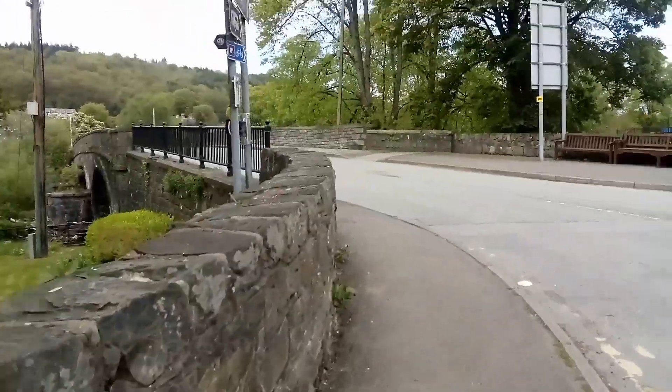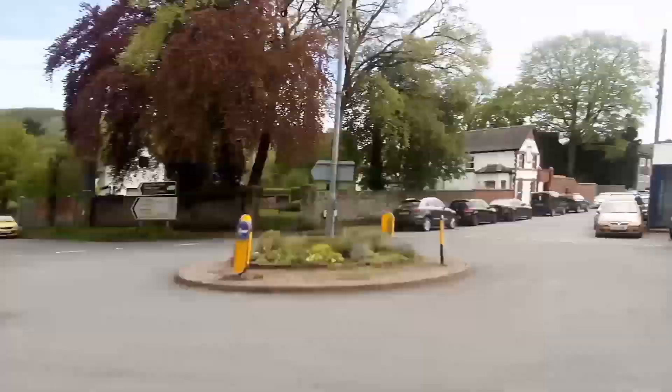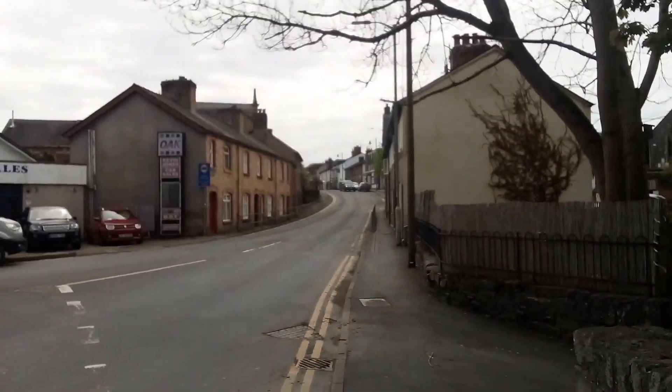I'll cross over the bridge now and try to get a few views around the town, going up into the town.